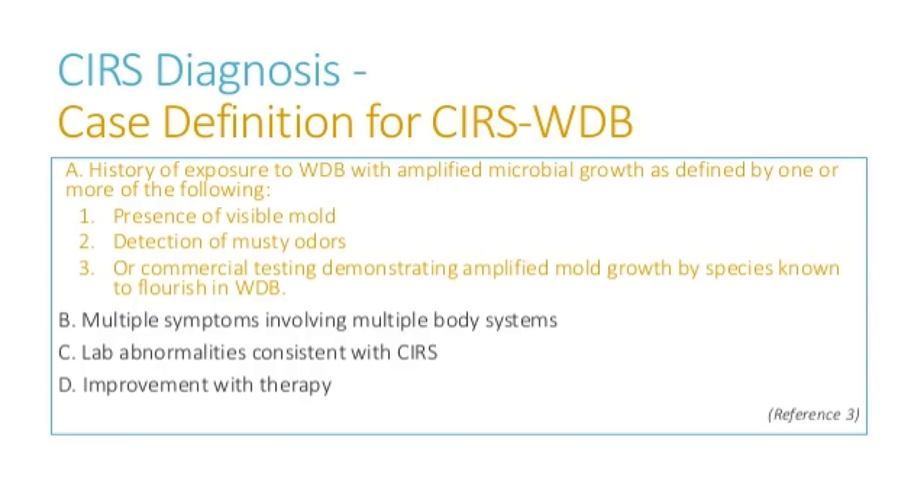To define what SIRS is, there should be a history of exposure. This is a case definition used by doctors. Exposure includes presence of visible mold or detection of musty odors, or positive commercial testing showing that your dwelling or place of work has some abnormal microbial growth. You should also have multiple symptoms with multiple systems, abnormal labs, and improvement with therapy.